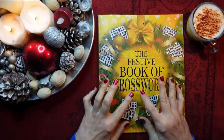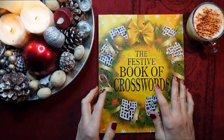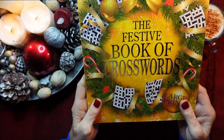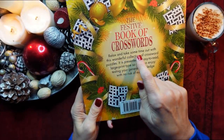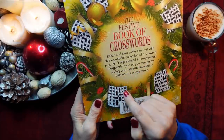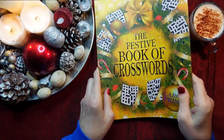Hello everybody, this is Kate at the Library of Whispers, and today we're going to do a festive crossword from my new book. Here it is - the festive book of crosswords, and it's large print, which is brilliant for me. Here is the back. It's a very jolly cover, don't you think? Very festive. For Christmas.